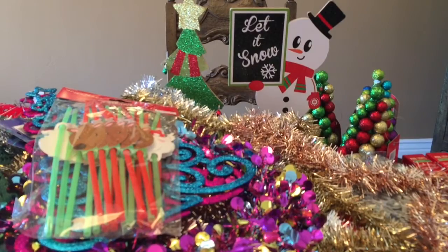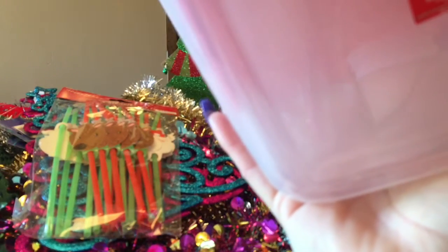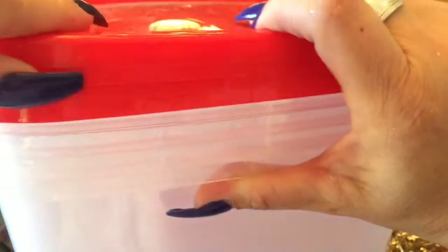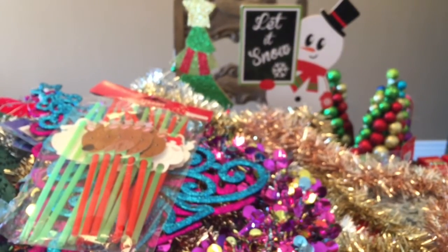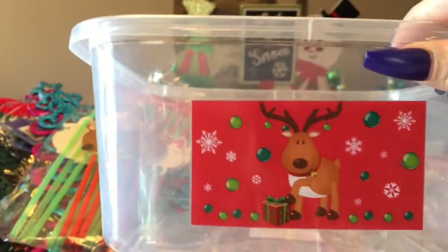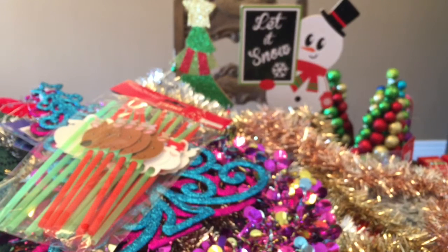Almost done. I've got some straws — the kids drink from straws usually, so I got these for Christmas. I also bought these storage containers — 128.5 fluid ounces — great for cookie storage and to give away. This one says 'Jingle All the Way', so I got two of those, and two of the reindeer. They all come with red lids so that'd make a nice little container for the cookies.